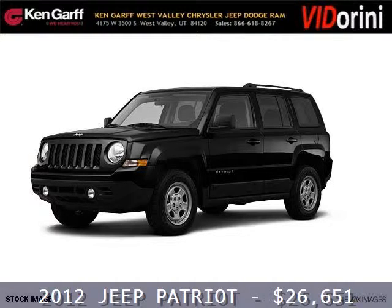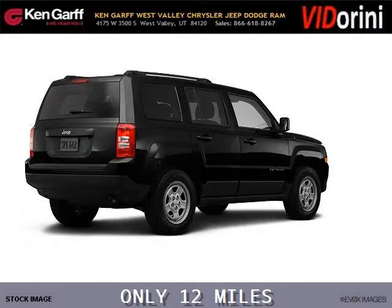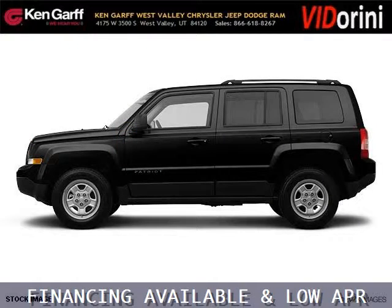Do you want to stretch your purchasing power? Well, take a look at this outstanding 2012 Jeep Patriot. This Patriot would look so much better with you behind the wheel instead of sitting on our lot. And with climate control and automatic transmission, it's bound to sell fast.